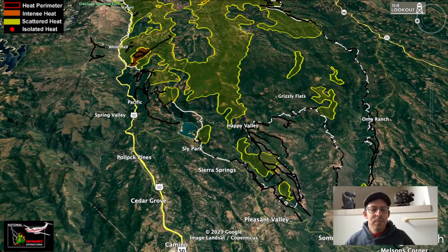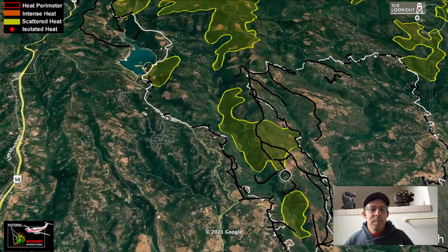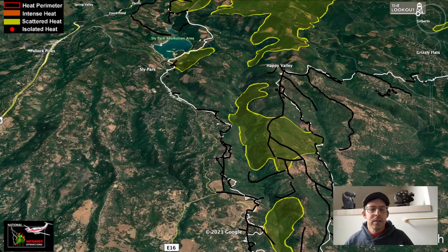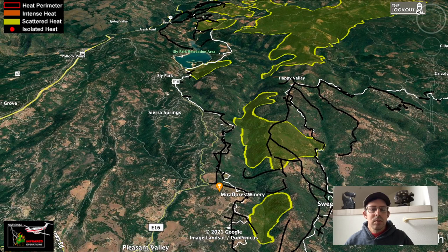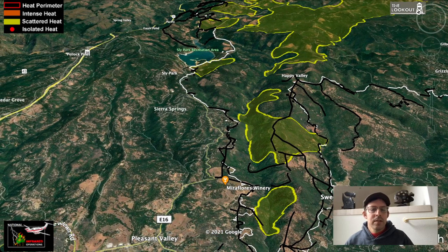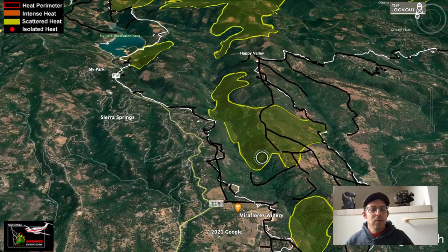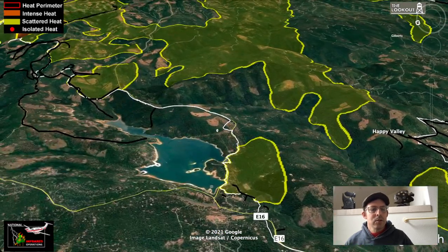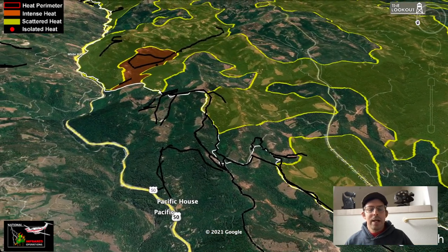The whole south flank is looking pretty good — nothing to report there. It's not even showing scattered heat down towards Omo Ranch, just really small pockets. This area has held now for over a week around this corner west of Somerset. East of Pleasant Valley, there's been some action and good firefighting work to hop on spots still hot in these canyons. There were some pretty enormous fuel loads of giant manzanita and other heavy fuels in those canyons, so lingering heat isn't surprising. But this whole flank headed up E16 to Sly Park looks great.